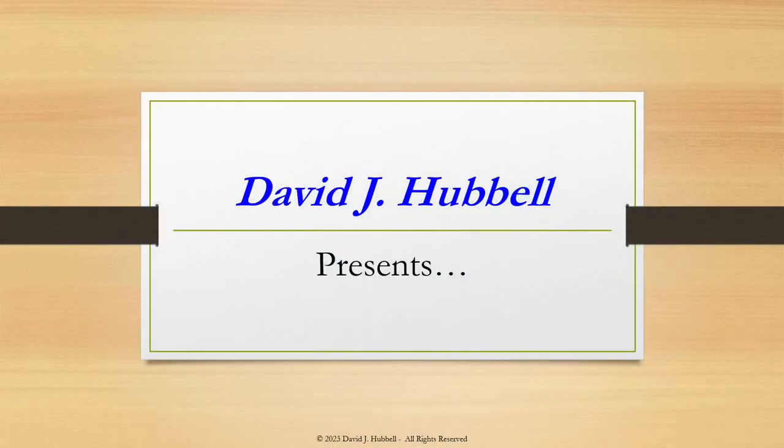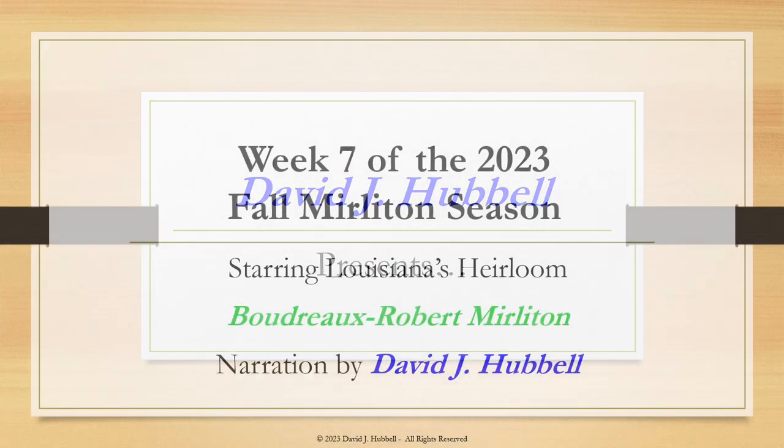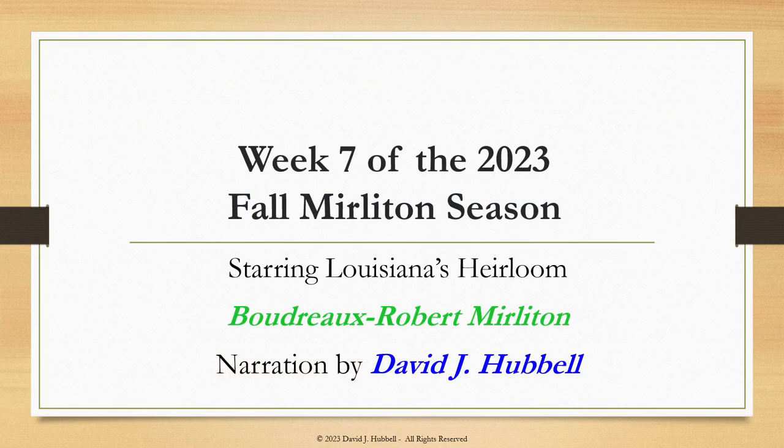Hey folks, David Hubbell here. It is the seventh week of the 2023 fall mirliton season and I've got your weekly update. It's also Thanksgiving week, so hopefully a lot of you will be cooking mirlitons as part of your Thanksgiving celebration.